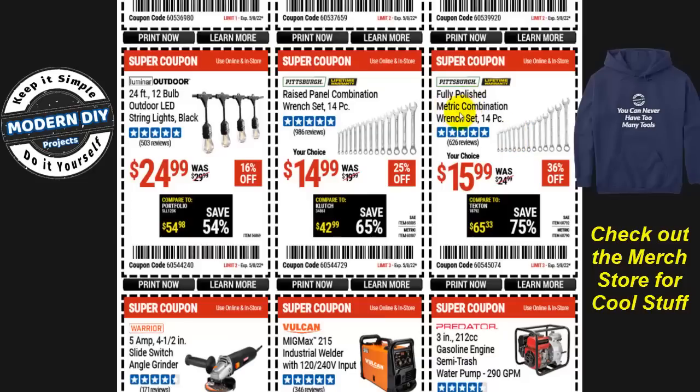For wrenches, you have two Pittsburgh options. The fully polished metric combination wrench set is $15.99, 36% off, with a lifetime warranty — one of the best deals they carry. Alternatively, the raised panel combination wrench set, 14 pieces, is $15, 25% off. Both come in SAE or metric, so pick the style you prefer.